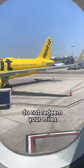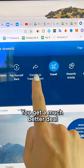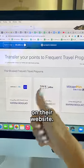Rule number two: do not redeem your miles inside your bank's travel portal. You get a much better deal transferring them to the partner airline and purchasing a flight on their website.